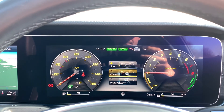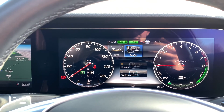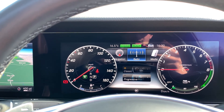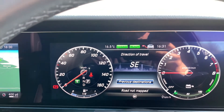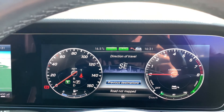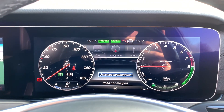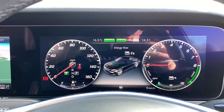The heads-up display also shows content including telephone, media, connectivity, and navigation — it tells you the direction of travel whether north, south, east or west. You can also access trip assistance and service information.